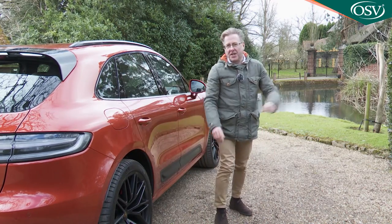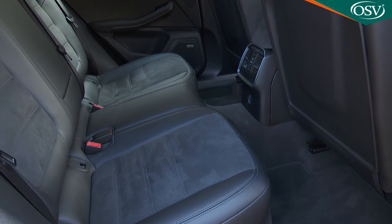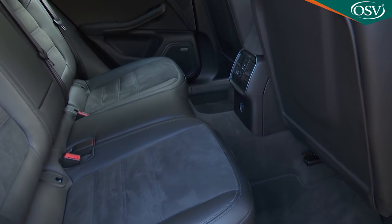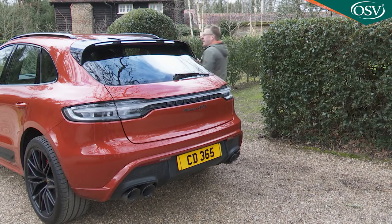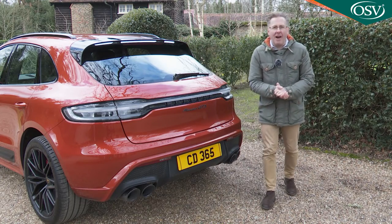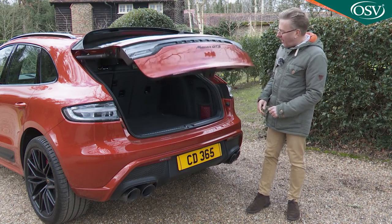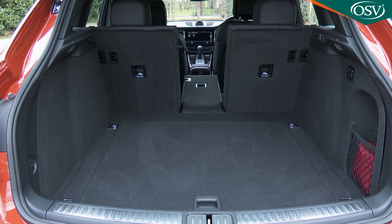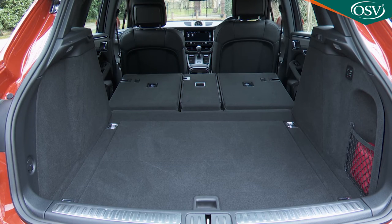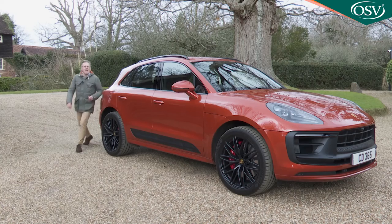Three adults could certainly fit in the rear for short to medium journeys, provided the unfortunate middle-seat occupant didn't mind splaying their legs around the extremely high centre transmission tunnel. Out back, the standard automatic tailgate rises to reveal a 500-litre cargo bay. The rear backrest folds in a useful 40/20/40 split, which means you can poke through things like skis without disturbing rear seat passengers, and push the rear bench completely forward and a 1,500-litre capacity is freed up.